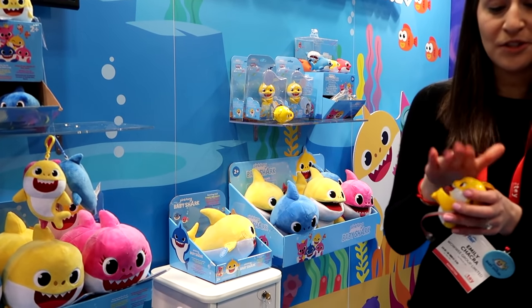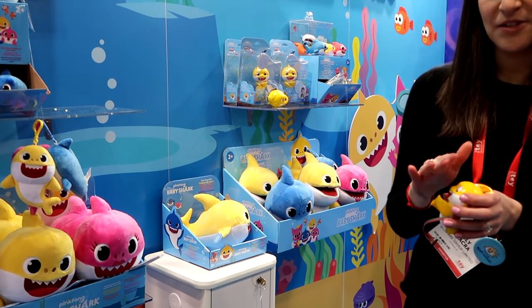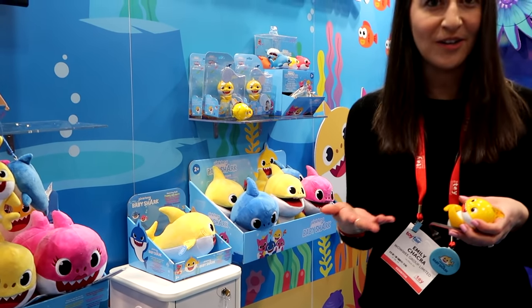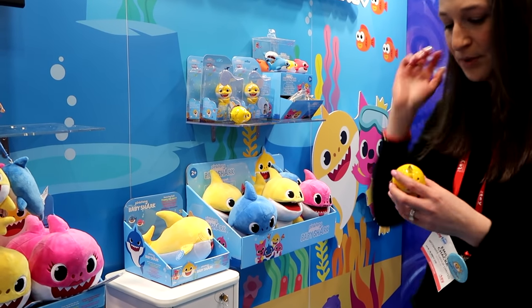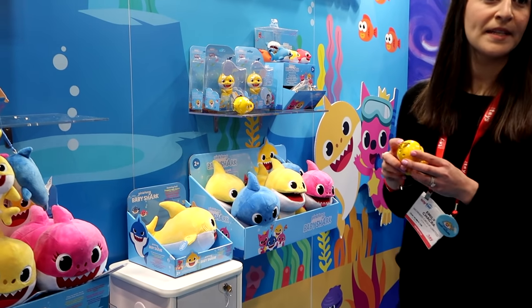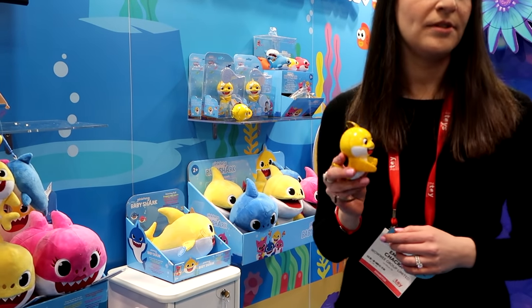You can rock it to sleep, and you can stroke its head — there's a touch sensor in the head. The light-up fin reacts according to all of the triggers. This is our first licensed fingerling. It'll be available in stores in fall.